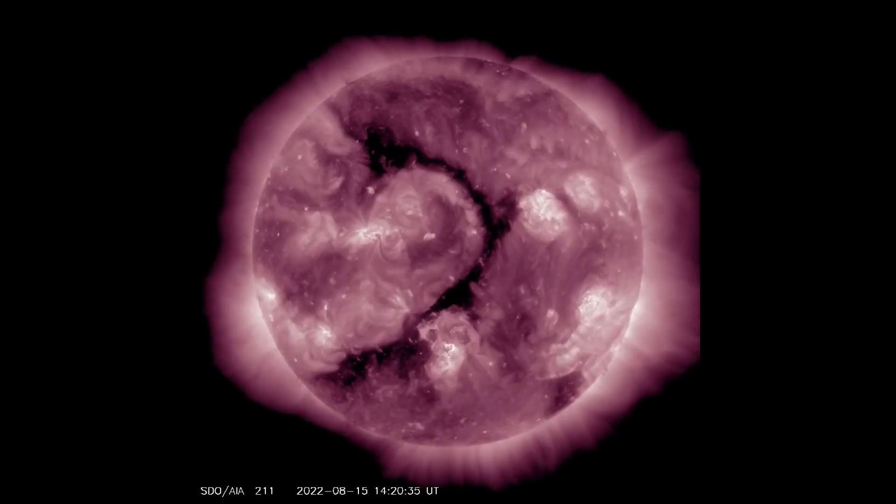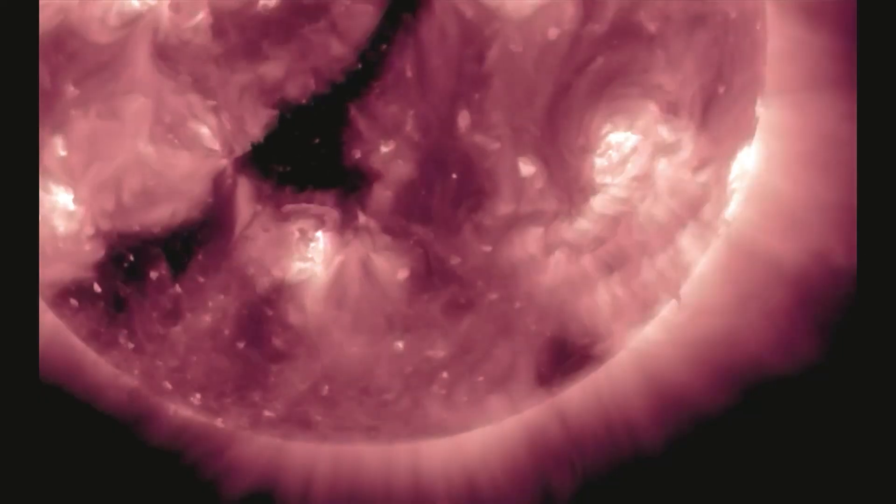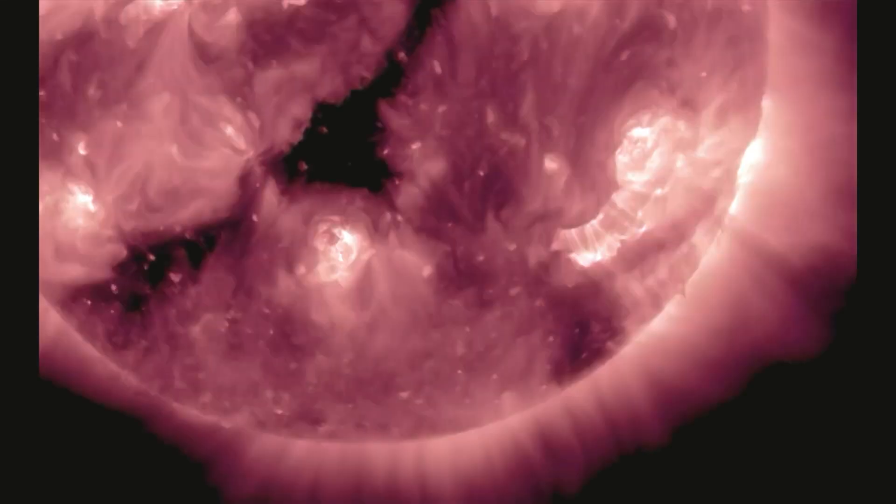On this SDO-211 filter, the areas where the eruptions are occurring are easy to see. Here is a closer view of the area.